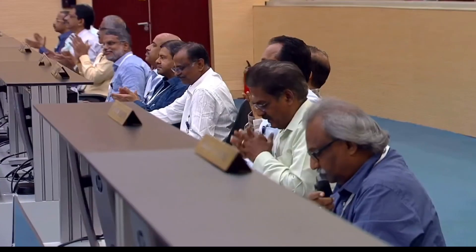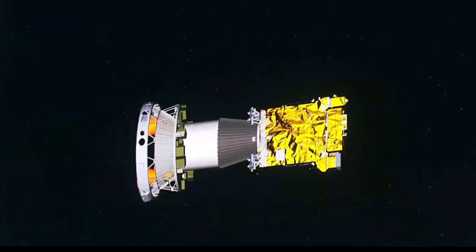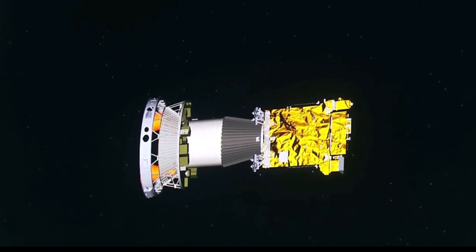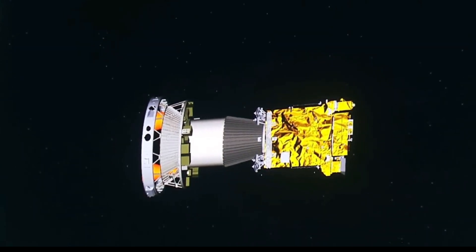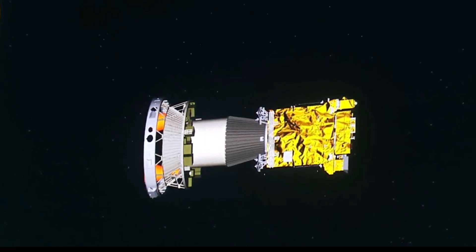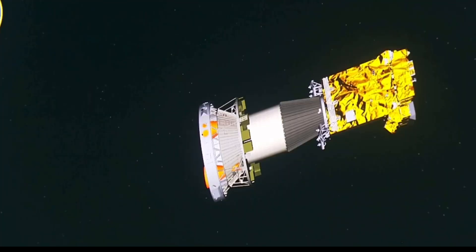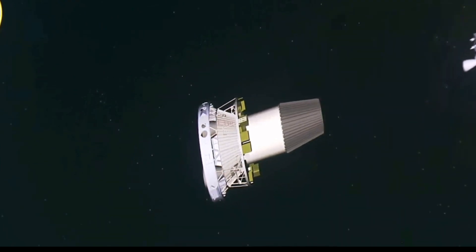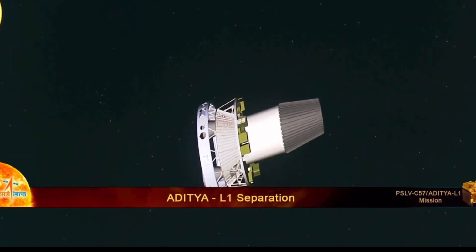Brace yourselves for the exhilarating journey of India's Aditya mission as it unravels the secrets of the Sun, igniting a fire of new scientific discoveries. Stay tuned as we delve deeper into the mysteries of our celestial neighbor, revolutionizing our understanding of the cosmos. It's time to witness history in the making, right before your eyes. That's a wrap — thanks for watching, and I'll see you in the next video.